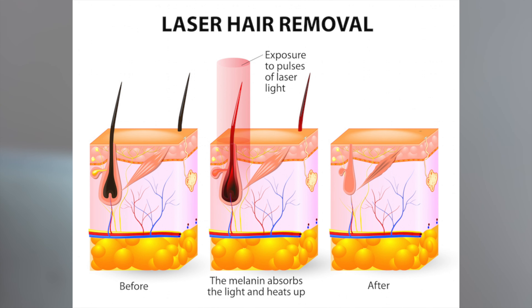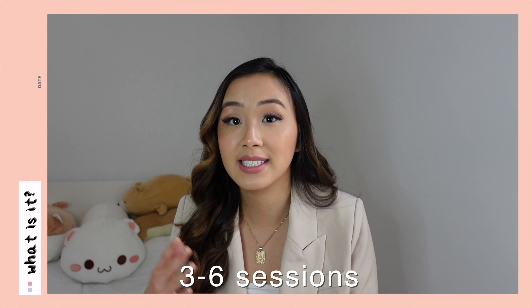The way laser hair removal works is that pulses of highly concentrated light are emitted from the laser into the hair follicles, and the pigment in the follicles absorbs the light and that destroys the hair. Laser hair removal is a very popular treatment to remove unwanted hair from literally anywhere on your body — your face, your arms, your bikini line. It's said that 90% of laser hair removal patients who are good candidates see permanent hair loss after three to six sessions.